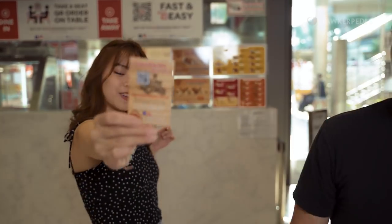How do you order online? I got a card for you. Where did you get that from? Just here lah. Order now!